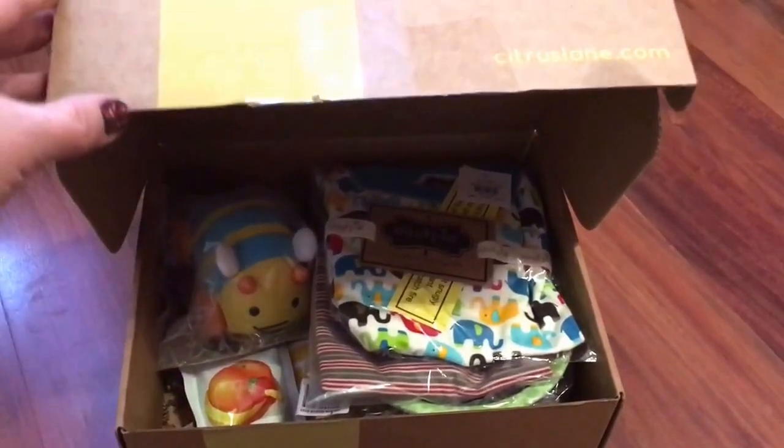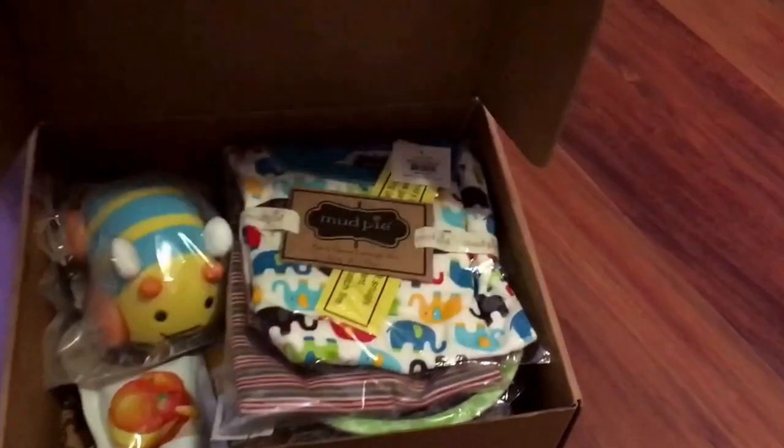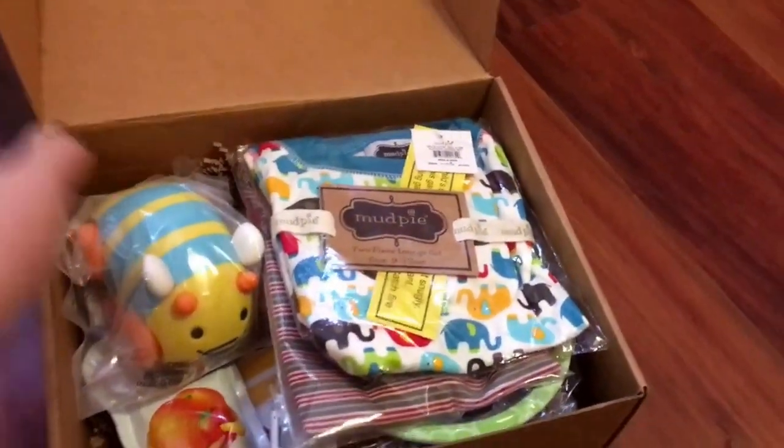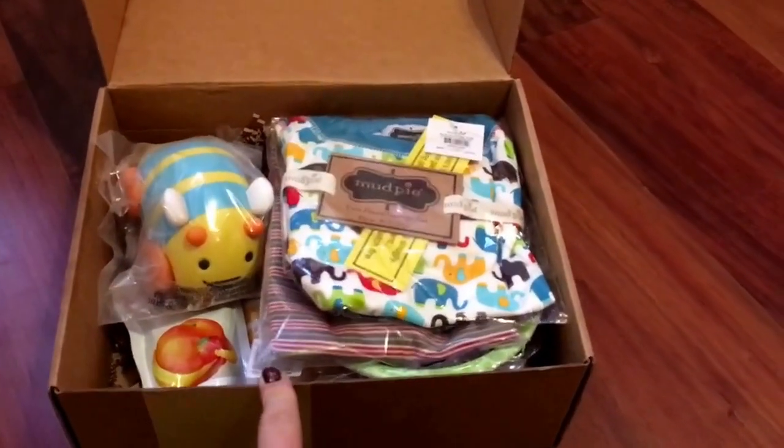So this is the box — just the normal Citrus Lane box. This is the first box I have received where I've gotten clothing articles, so I'm really excited about these pieces.